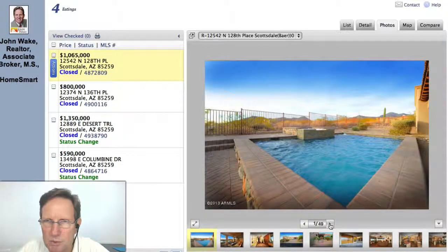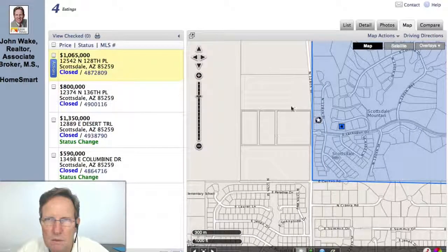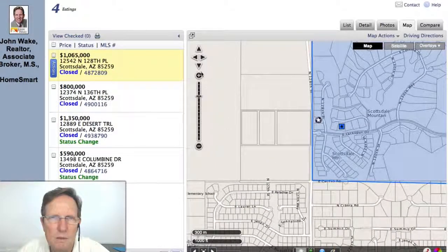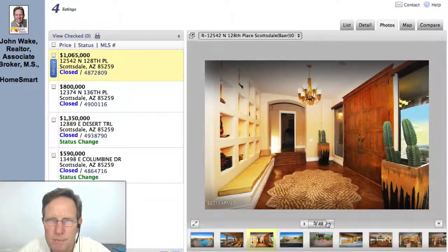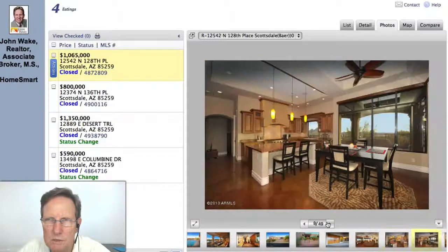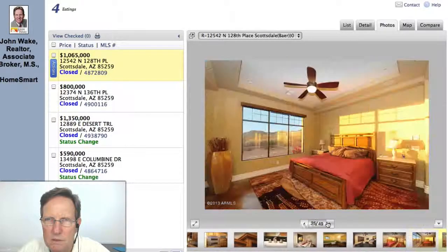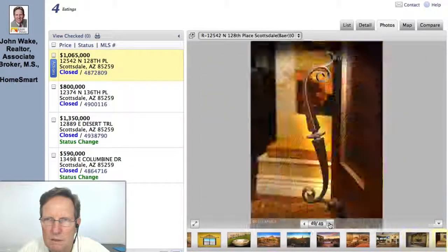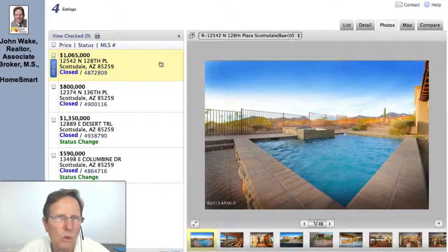Beautiful pool. Let's see where it is on the map — it's over here. Looking at the photos: nice car garage, expensive granite, expensive cabinets, really well done. Let's see what the view's like. So that was an amazing house, and that went for $1,065,000.